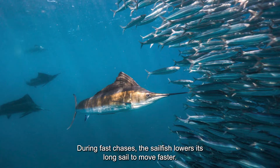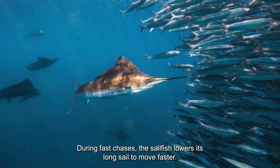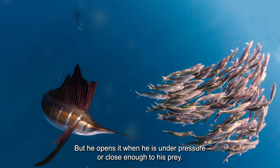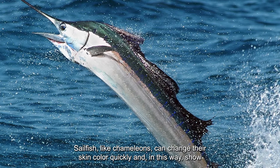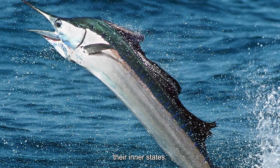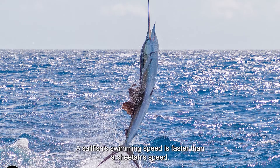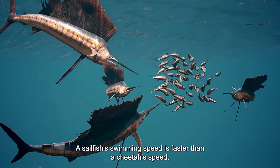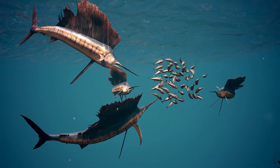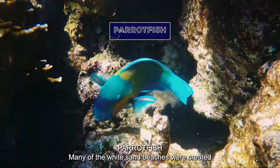During fast chases, the sailfish lowers its long sail to move faster, but opens it when under pressure or close enough to its prey. Like chameleons, sailfish can change their skin color quickly, showing their inner states. A sailfish's swimming speed is even faster than a cheetah's running speed.